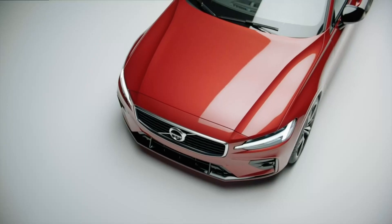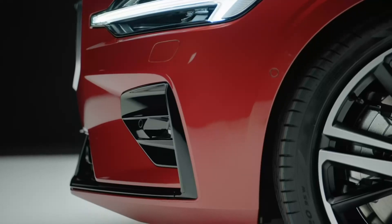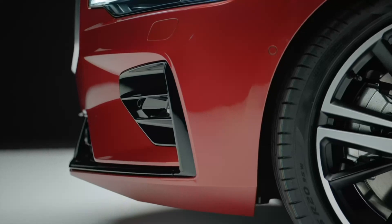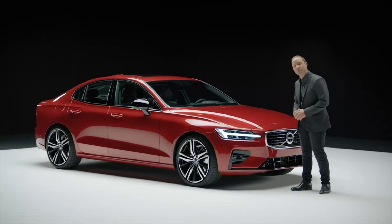This driver-oriented design has a long hood, a short front overhang, and a low grille. This all helps to visually emphasize the car's connection to the road.